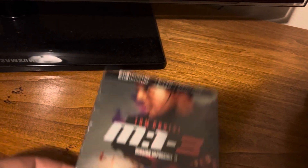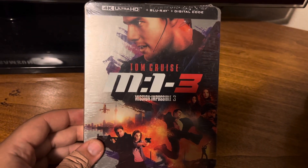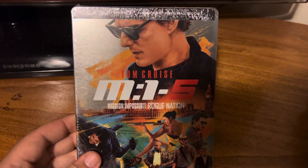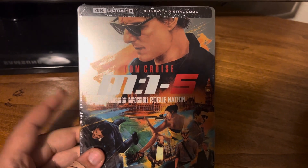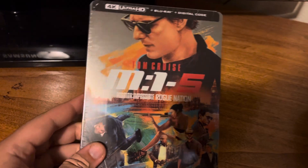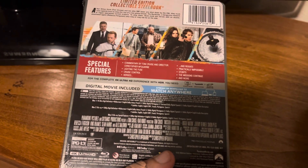Looking forward to checking these out in 4K for sure — gotta get your favorite franchises on 4K. Then I got Mission Impossible 5: Rogue Nation. I had this on Blu-ray so this is an upgrade from Blu-ray to 4K. One of my favorite Mission Impossible movies though.